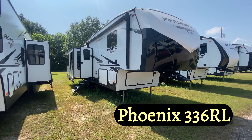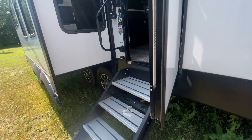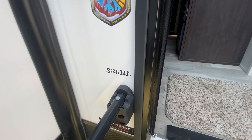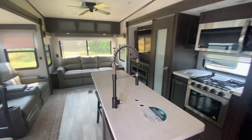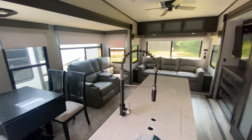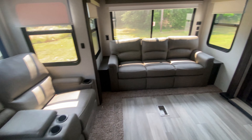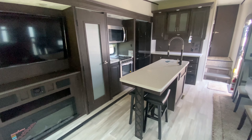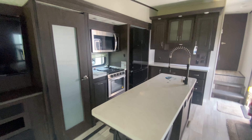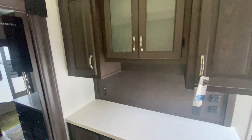If you're looking for something even bigger, we have the 2022 Shasta Phoenix 336RL, priced at $53,195. This model features a rear living area, huge kitchen, and plenty of space to entertain your guests. Check out this island with extra seating, huge farmhouse sink and sprayer, theater seating directly across from that huge television. Tons of space for all your gadgets, prep work, and even a dedicated pantry.